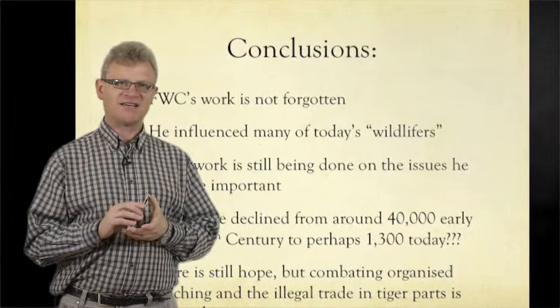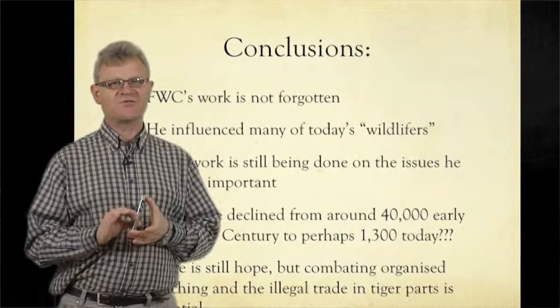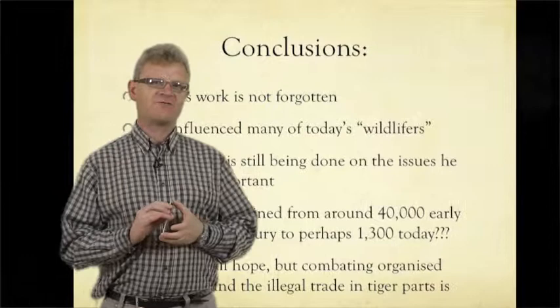Much work is still being done by many different organizations on the issues which he felt were important, particularly tiger conservation of course, but also other forms of conservation and wildlife protection. However, tigers have declined from around 40,000 early in the 20th century to perhaps 1,300 in India today.